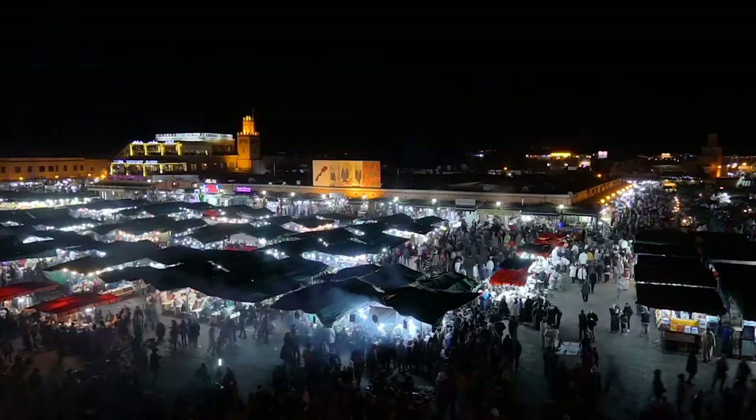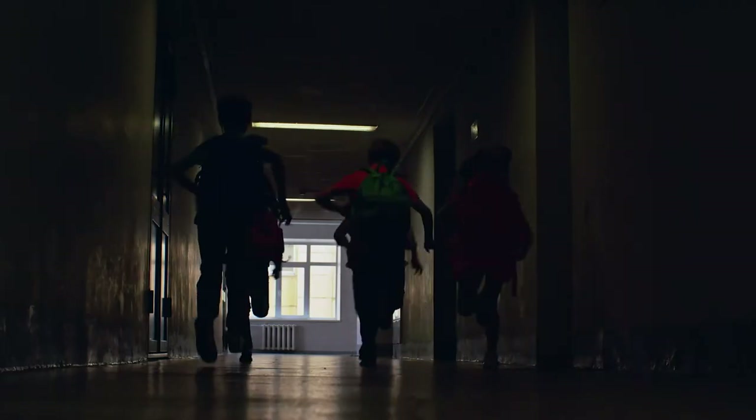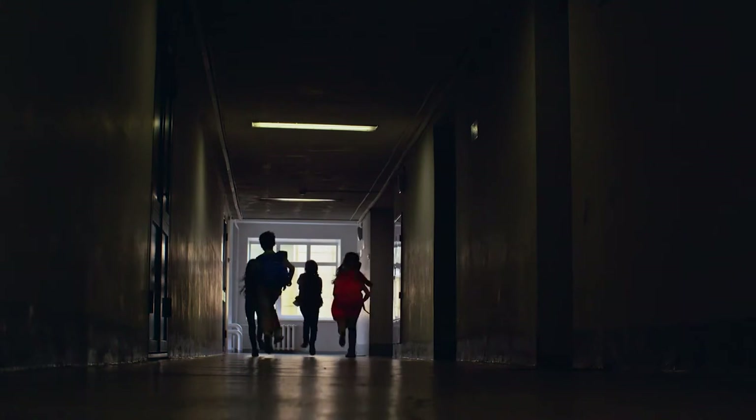Around the world, people unknowingly interact with potentially harmful lights every day. Certain types of light bulbs present in our homes, offices, schools, and community buildings contain mercury.